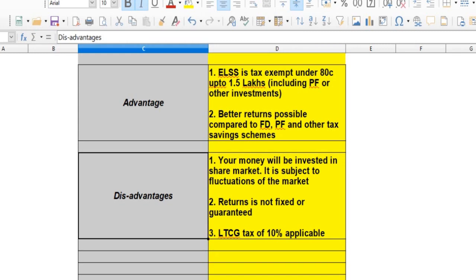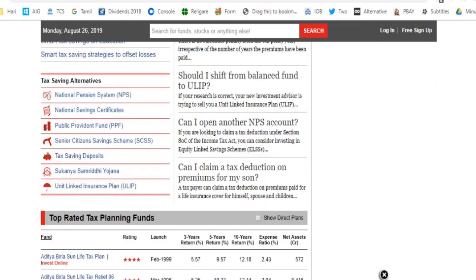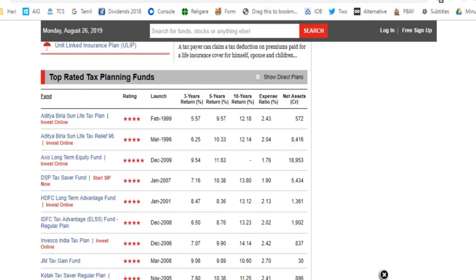The best site is Value Research. You can go to the ELSS tab and click on it. You can get your returns from the ELSS tab. This shows you the last returns from the ELSS tab.